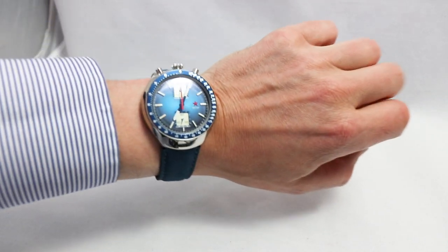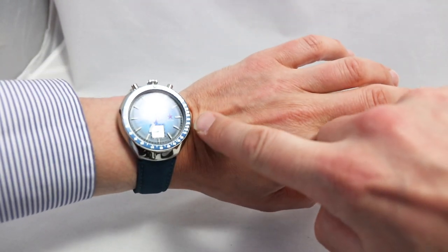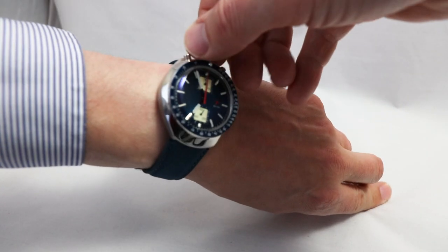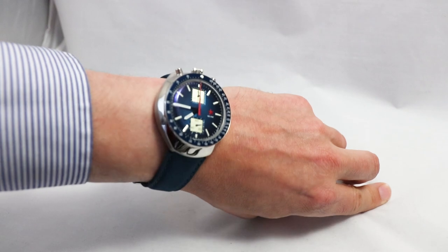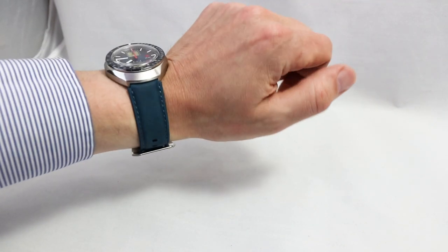On the wrist it's quite a statement, and it's pretty comfortable to wear because of the pushers - nothing hurts, no indentations. So operating that watch is very, very simple. Nice one. It's a bit too big for me, especially the clasp here is pretty massive. So a bit too big, but I can see why people would enjoy it.